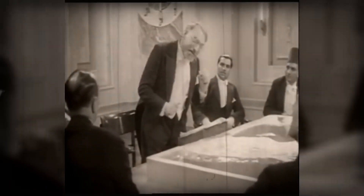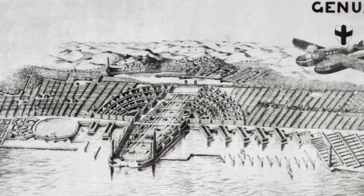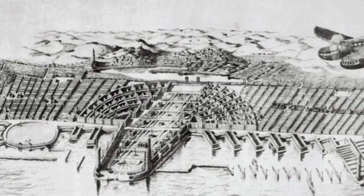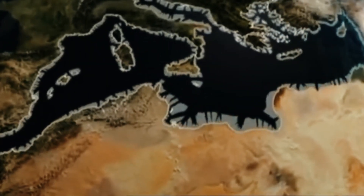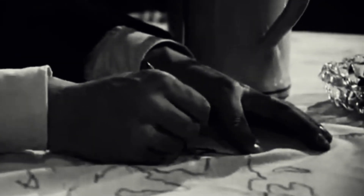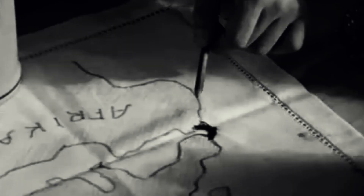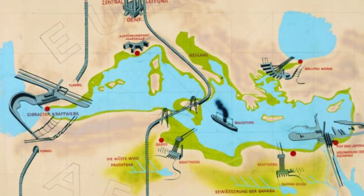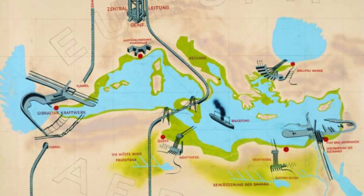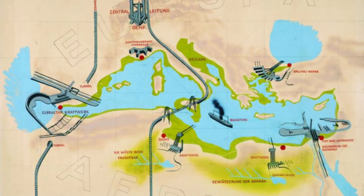Sorgel and his supporters believed that this project would indirectly prevent nations from going to war — it would have cost each nation so much that they wouldn't have had the money to wage war again. Once the Mediterranean dried up, there'd be a direct land connection between Europe and Africa. Sorgel's plan was to merge both continents into a new one called Eurafrica or Atlantropa, with land bridges across the Sicily and Gibraltar dams allowing people to travel with ease.